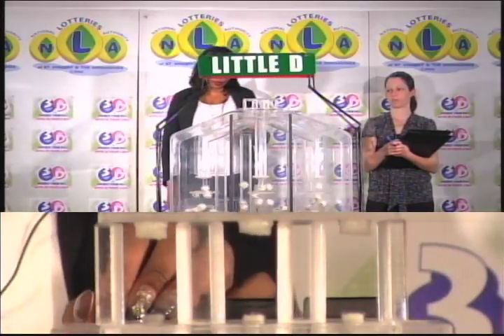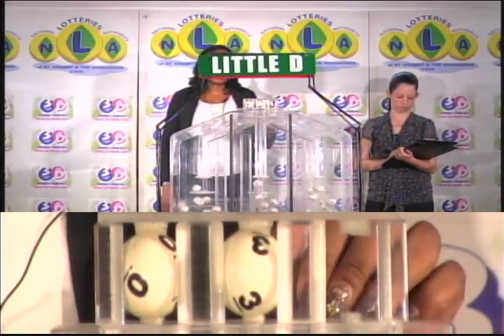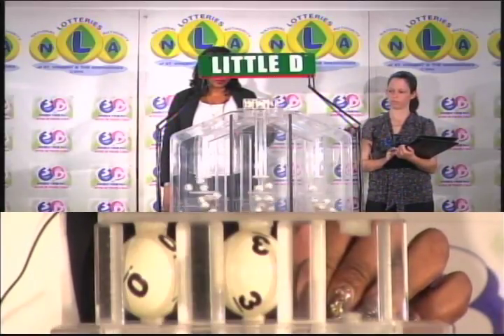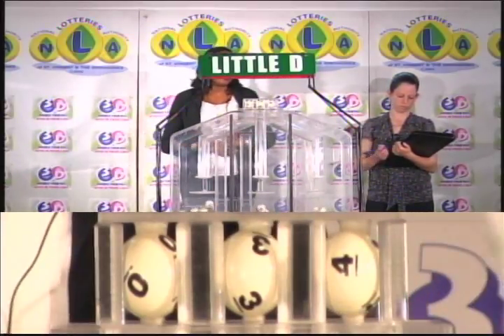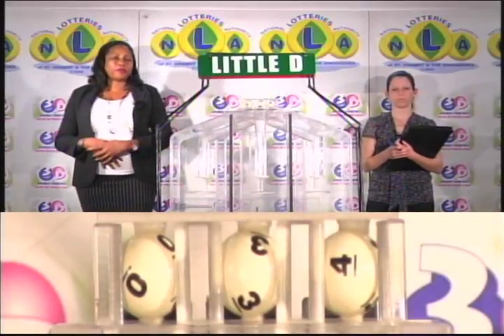The little D winning number is 0, 3, 4. The little D winning number: 0, 3, 4.